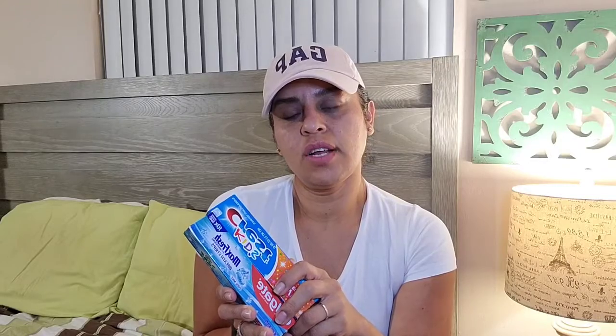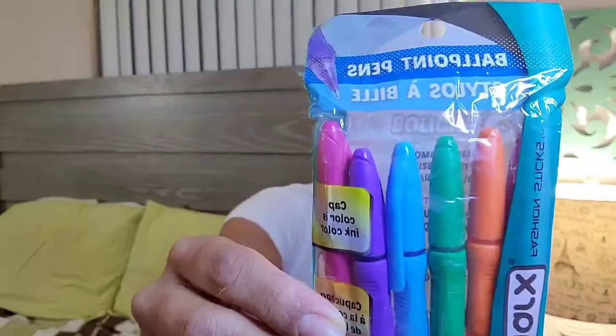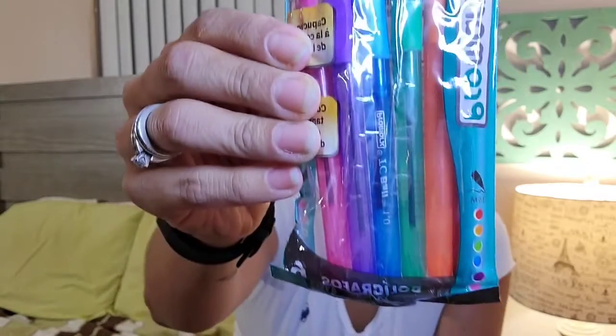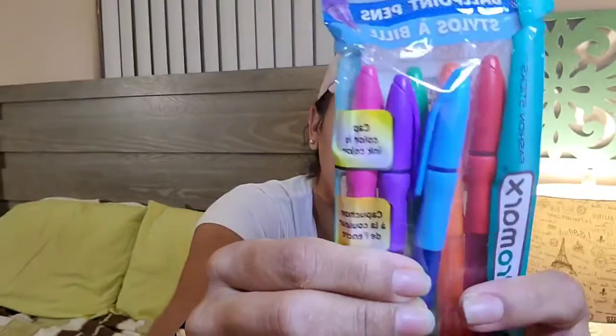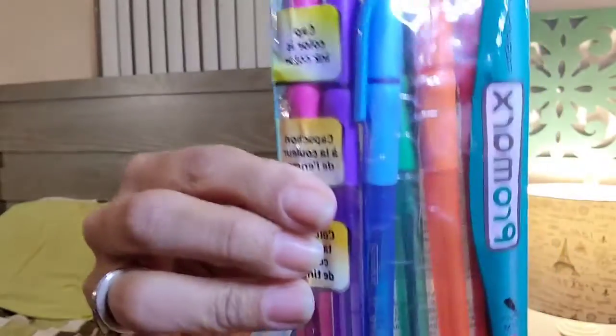As usual, I always pick up the kids' toothpaste at Dollar Tree because they like the small version of it. I've learned that when I leave the big really good one, they just waste it — they're horrible. I also bought these colored pens; it has all the colors — red, orange, blue, purple, and pink — six of them, for myself, not the kids.